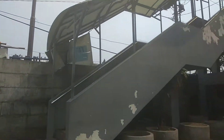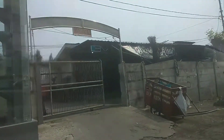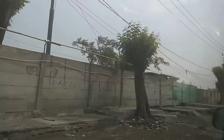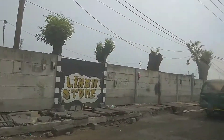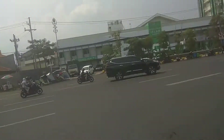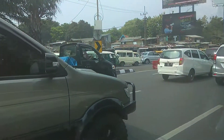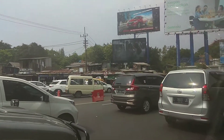Kita melanjutkan perjalanan menuju rumah di jalan Diponegoro. Kita masih berada di sekitaran stasiun Wonokromo. Di Surabaya terkenal macet, ini masih di daerah terminal Wonokromo.